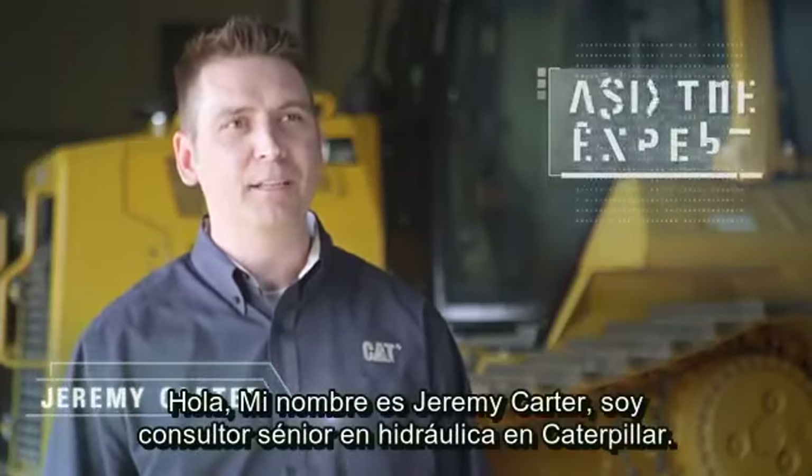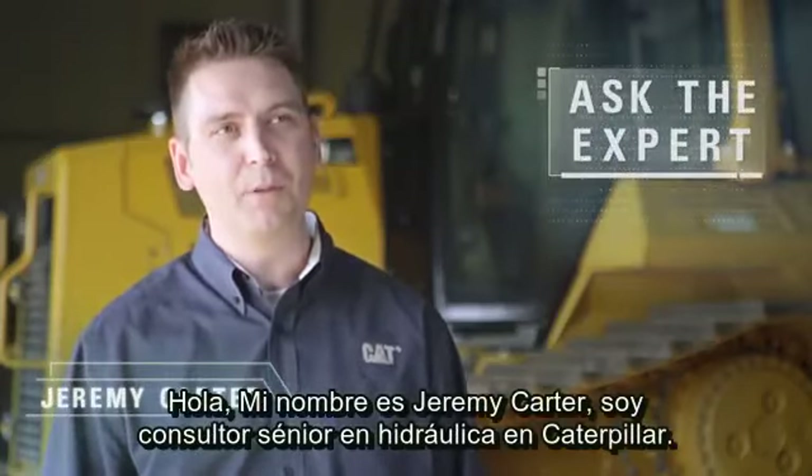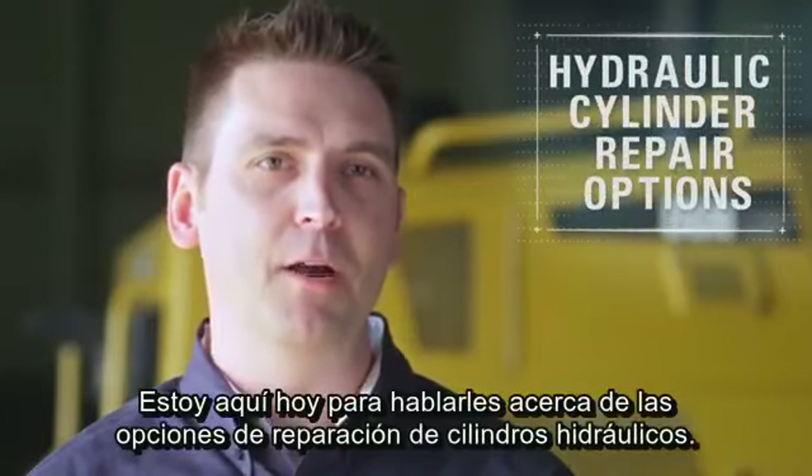Hi, my name is Jeremy Carter. I'm a senior hydraulics consultant with Caterpillar. I'm here to talk to you today about hydraulic cylinder repair options.